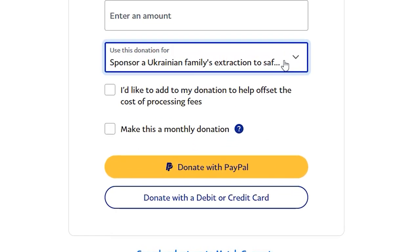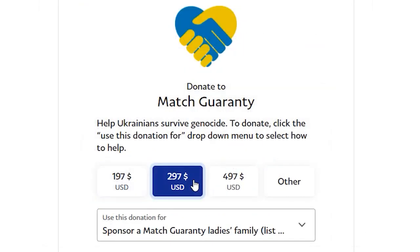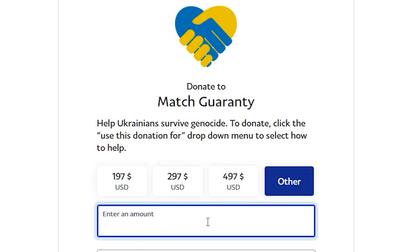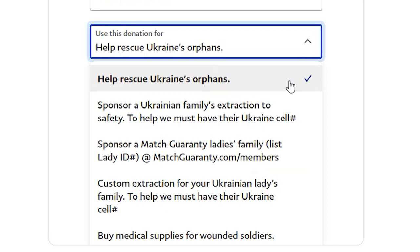To donate, simply click on the drop-down menu below to select exactly who and how you want to help. You can choose your donation amount, or click other and donate as much or as little as you can. Next, click on the drop-down menu entitled Use This Donation For.